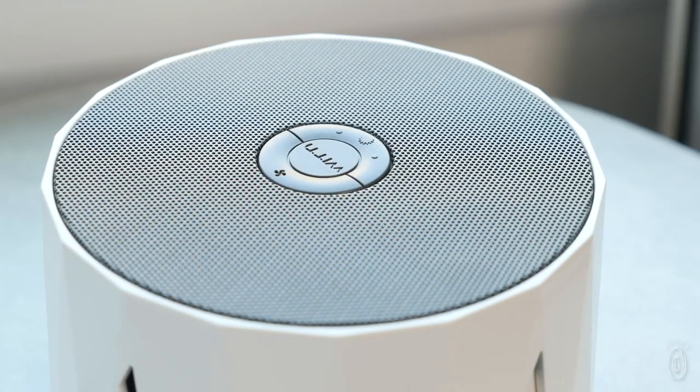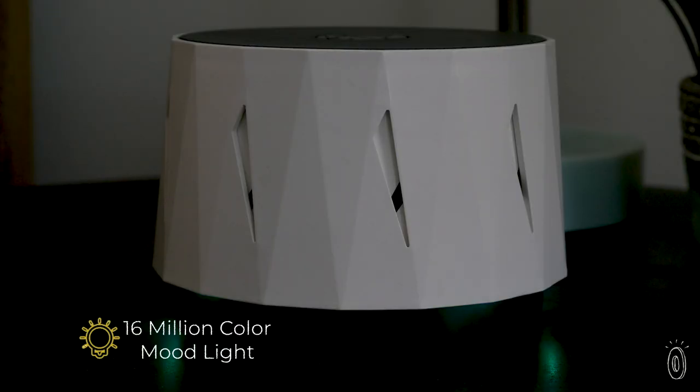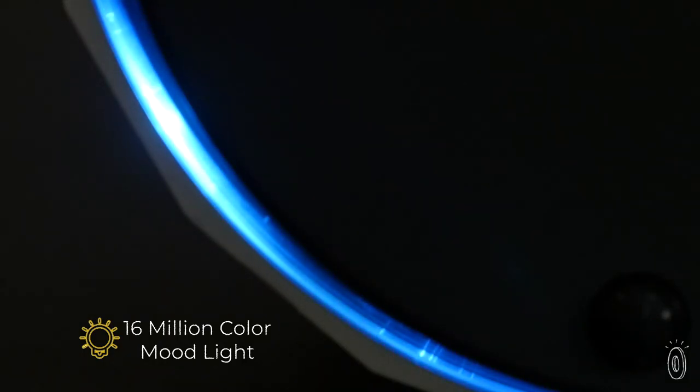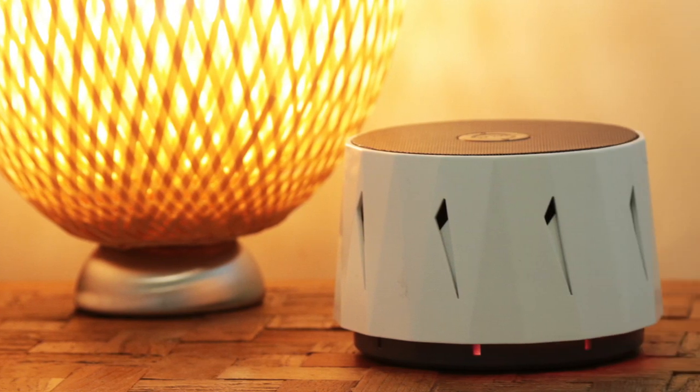The fan has three speeds, and there's an integrated USB charging port, a sleep timer, and a color-changing night light too. Dozy is small enough to travel with, so it's easy to have a soothing experience wherever you go to sleep.